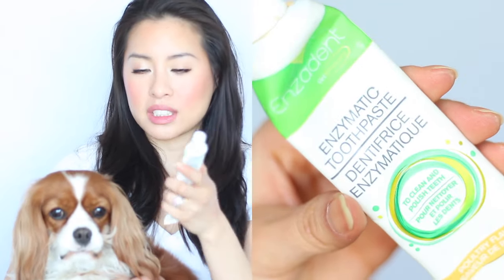The toothpaste we use is Enzident Vet Solutions — the same company that makes her shampoo — and we also got this at the vet. Any enzymatic toothpaste you find at pet stores is also fine. Enzymatic toothpaste helps your dog get rid of tartar and plaque. This one is poultry flavored and is also good for cats. She really enjoys the taste, and when you get something meat flavored it's obviously going to be a lot more attractive to your dog.